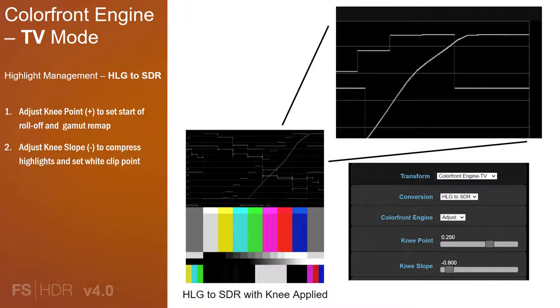The Color Front Engine TV mode provides specific conversions and simplified controls for highlight and roll-off management in live television broadcast productions. This shows the simple control interface in the Color Front Engine TV mode menu, and an example of using the HLG test pattern and only applying the knee point and knee slope controls. You adjust the knee point to set the start of the roll-off and gamut remapping, but you won't see a change until you adjust the slope. Generally, you move the point in the positive direction, which moves the knee point higher. Next, adjust the knee slope in the negative direction to compress the highlights, manage the roll-off, and set your desired clip point. It's that simple.